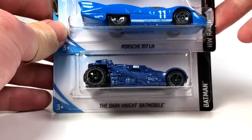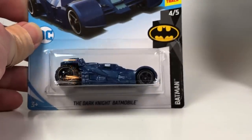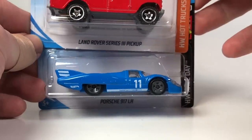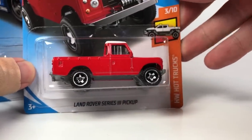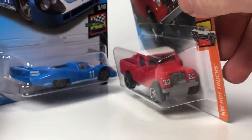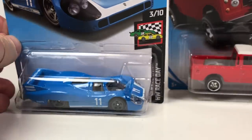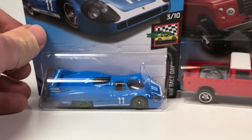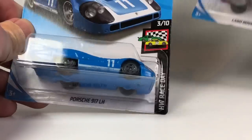Next three: we got the Dark Knight Batmobile, the Porsche 917 LH — which is a carryover from a previous case — and the Land Rover Series 3 Pickup. Very cool cars. I really do like that Porsche casting — it's very cool. Of course I collect Porsches, so of course I'm going to like that. Both are pretty cool licensed models.